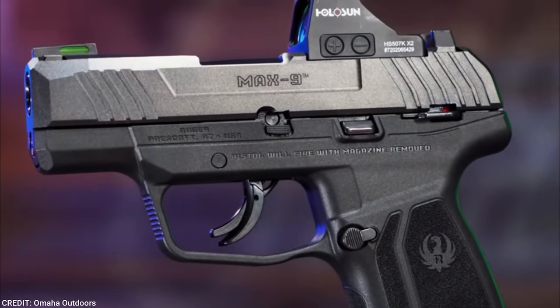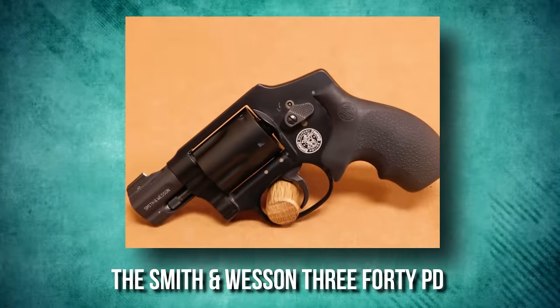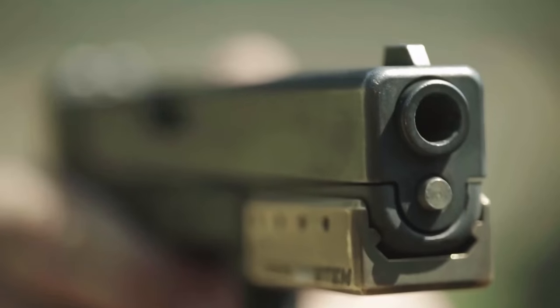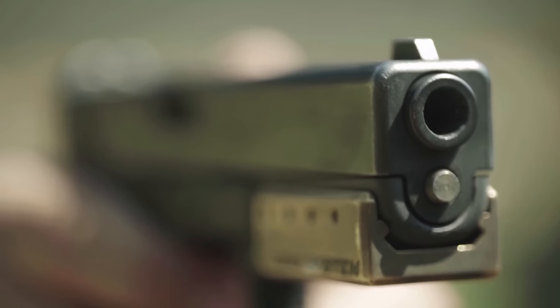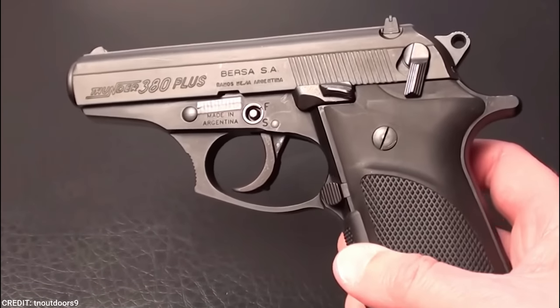Concealed carry is a problematic issue no matter how you handle it. With so many self-defense weapons out there, selecting the correct one can be difficult. But don't worry, you are at the right place. In today's video, we'll look at the best compact handguns for concealed carry.